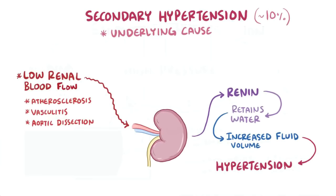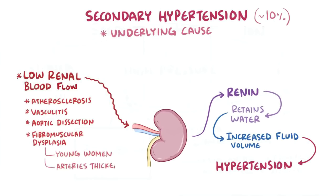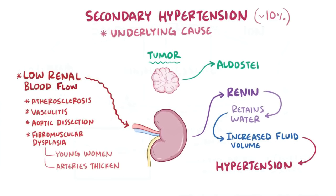Other diseases can also cause secondary hypertension. Fibromuscular dysplasia, which affects young women, can cause the walls of the large and medium-sized arteries to thicken. If it involves the renal artery and limits blood flow to the kidneys, it triggers more renin. Another example is a tumor that produces excess aldosterone, which, just like renin, leads to fluid retention.